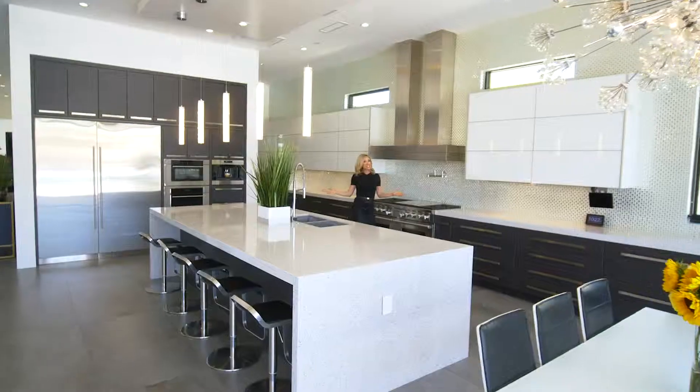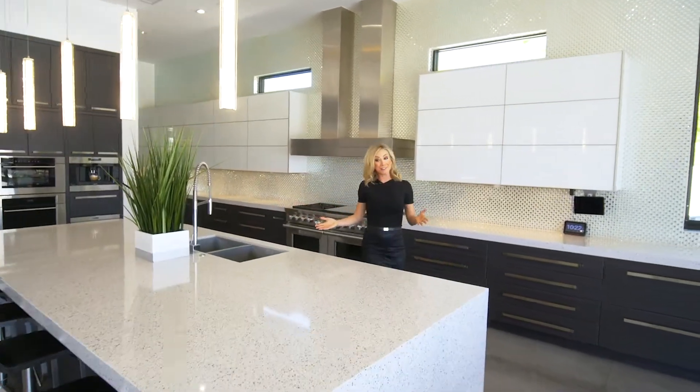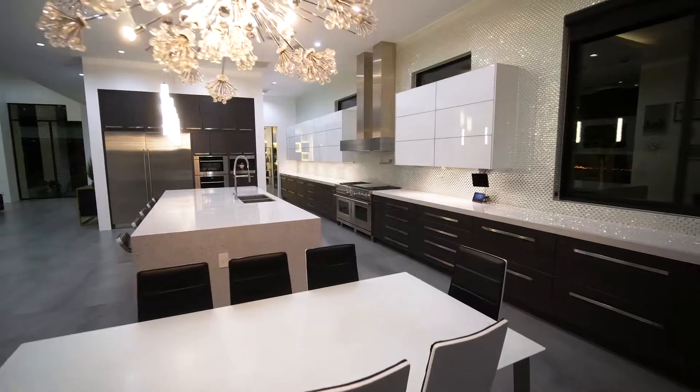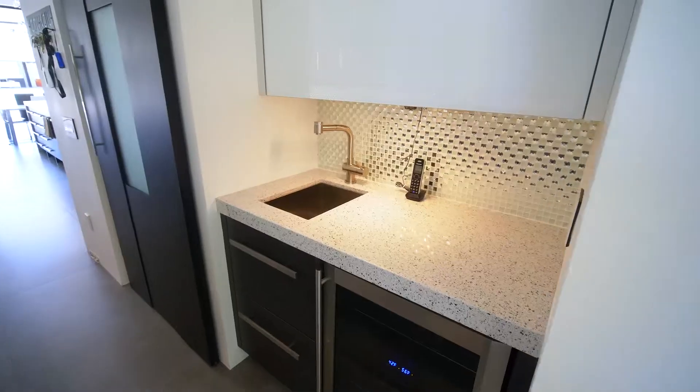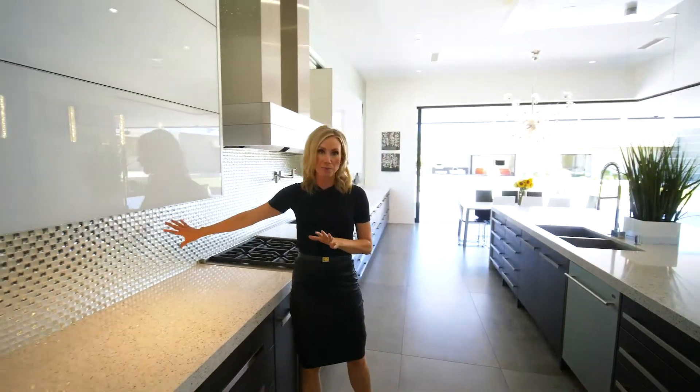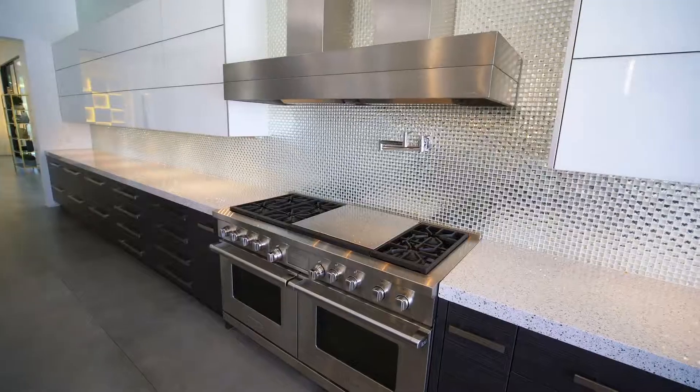If this kitchen doesn't make you want to become a celebrity chef, I don't know what will. Every material in this kitchen is quality, from the silestone countertops — all 40 feet of them — to the backsplash. Look at this backsplash. So cool.